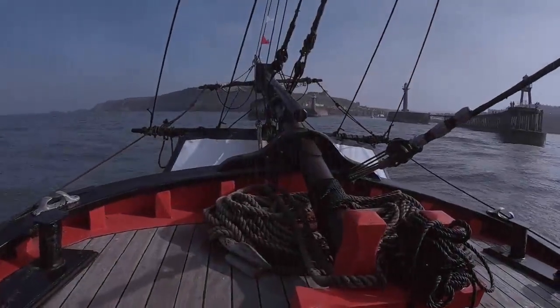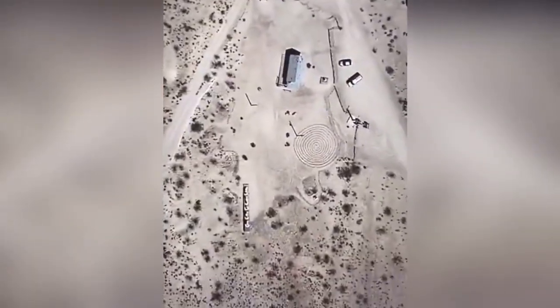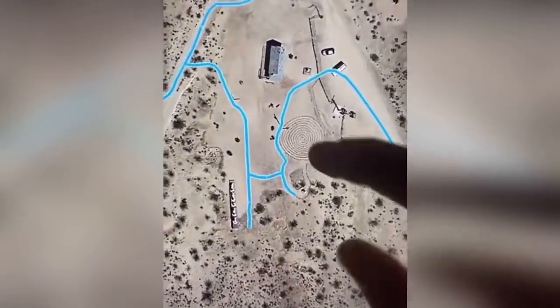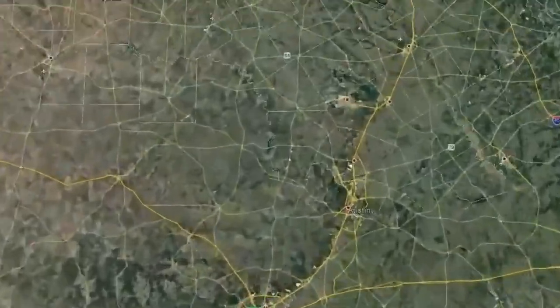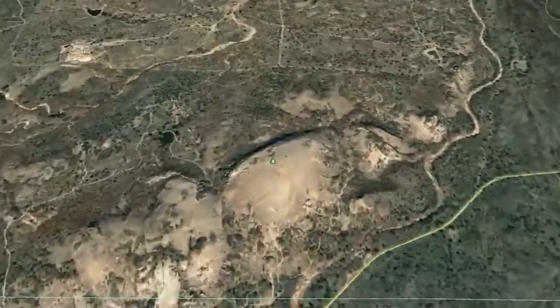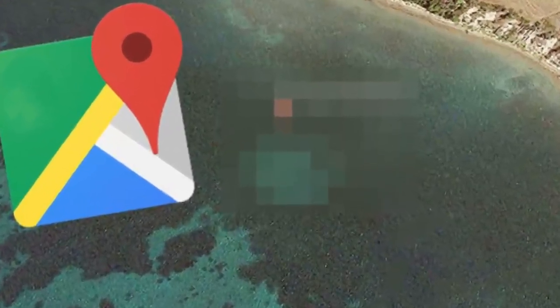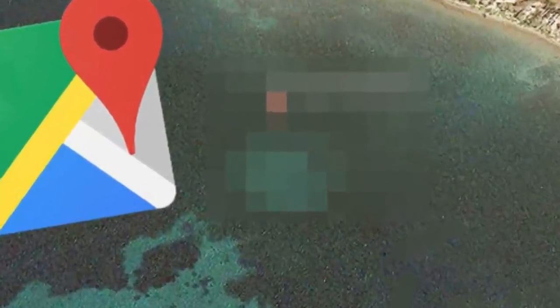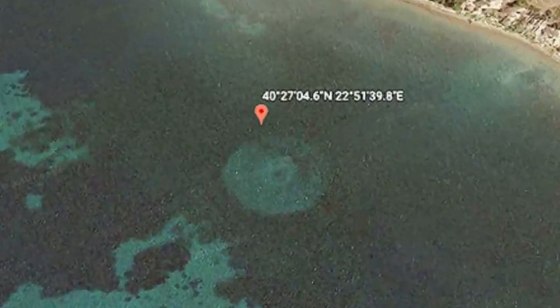You used to have to get on a ship or a plane to be an explorer, but now anybody can do it from their armchair, thanks to Google Earth. There are whole websites dedicated to oddities and anomalies that have been found on Google Earth. Most of the strange finds have been explained, but not all of them. Here's one of the unexplained ones: a large round object of some kind that's submerged in the Aegean Sea off the coast of Greece.